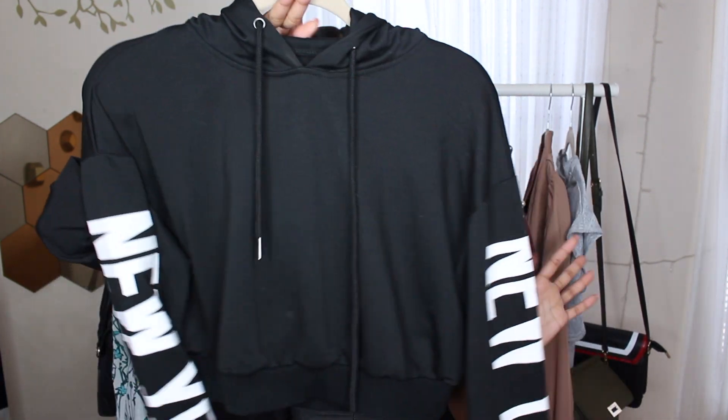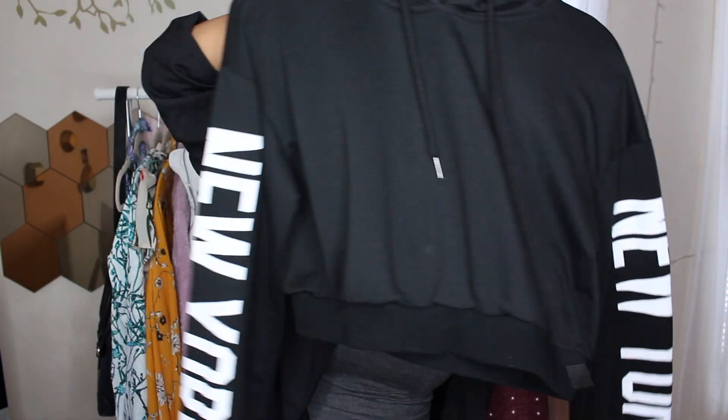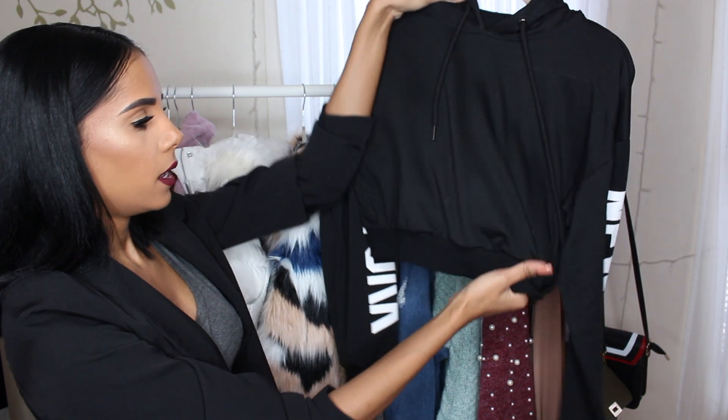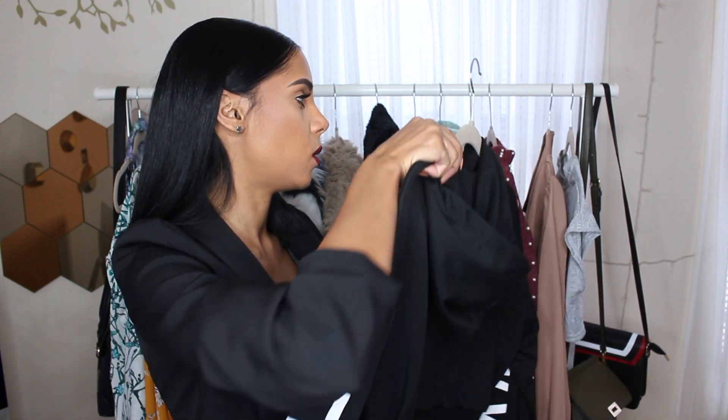This sweater — I got a bunch of questions about where it was from, and it's from Shein. I'll link it down below, of course. It says New York on the tag. It's just a crop sweater hoodie kind of deal. I got it in a size extra small, if you were wondering, and it still has a baggy feel to it — not extremely baggy, but it's not extremely tight like an extra small hoodie.